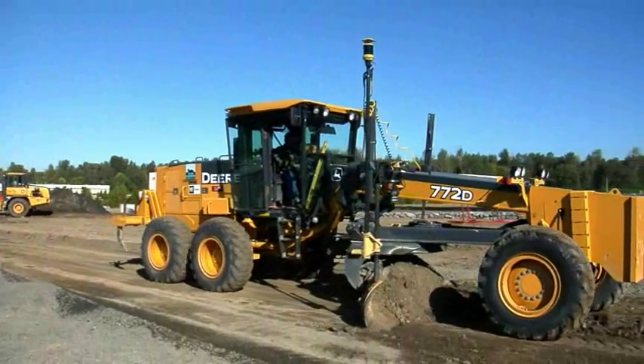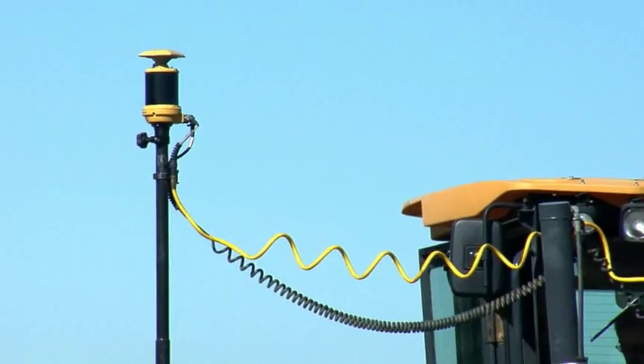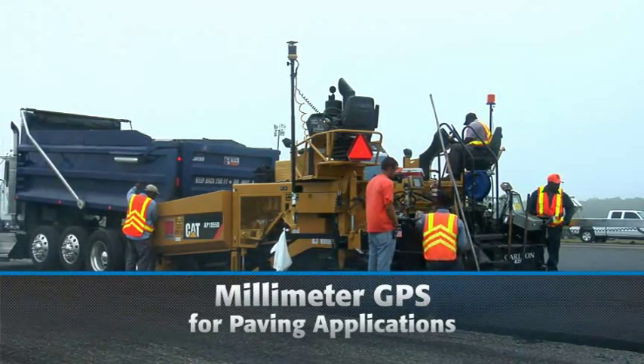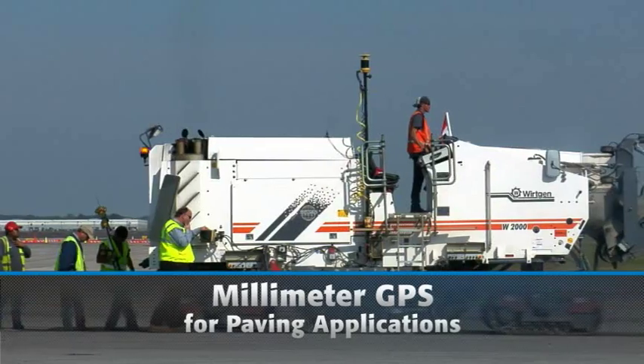TopCon's industry-leading millimeter GPS machine control technology has provided huge benefits to fine grading for years. Now, millimeter GPS is bringing the future to paving with the world's first 3D GPS control system for pavers,